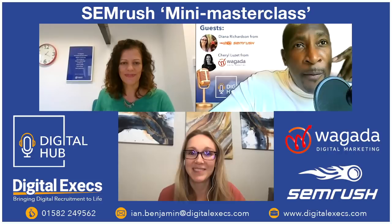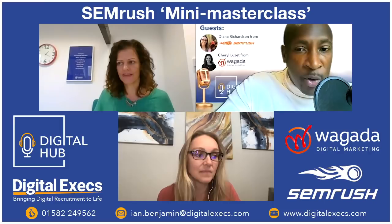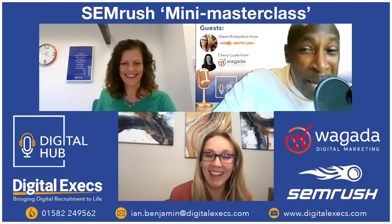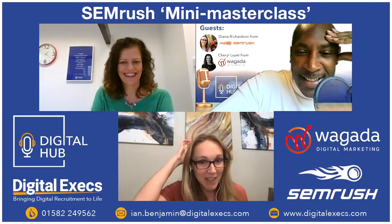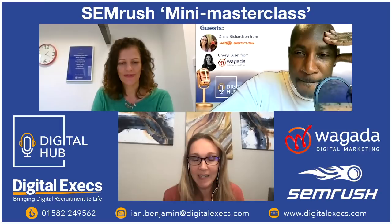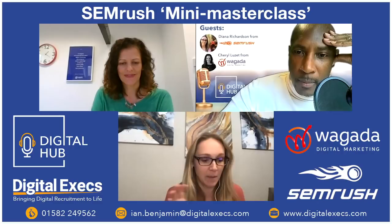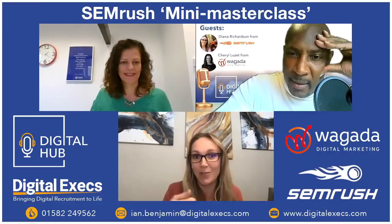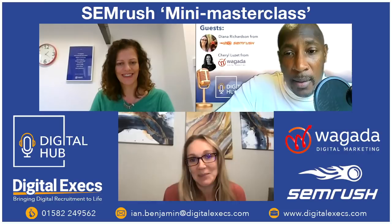Ian asks about the typical job title of a SEMrush user. Diana says job titles are funny and varied — the people who get the most out of the tool are those doing the optimizing: managers with teams, supervisors, specialists, SEOs, content creators, analysts, and reporting professionals. Anyone doing the actual work is who SEMrush is built to help.